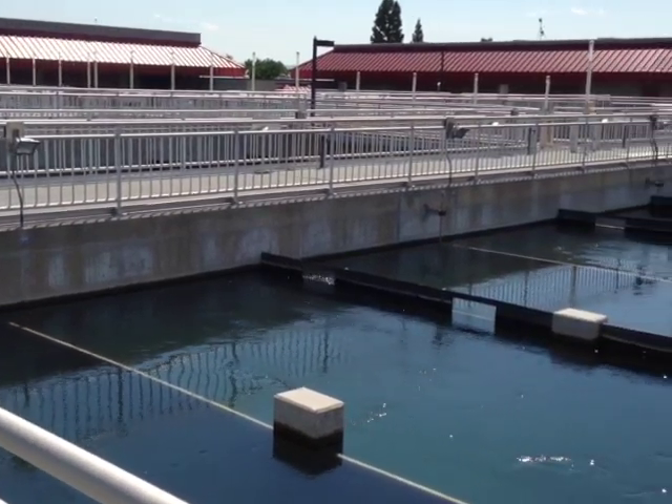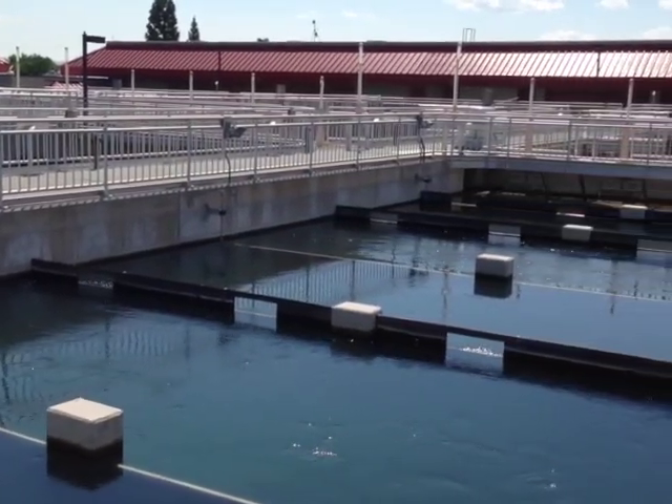As far as surface water is concerned, we have two surface water treatment plants. One is online basically all year round. We have another one, a smaller one, which is brought on in the shoulder months and run through the summer. Basically, we'll take surface water 365 days a year, and that is our primary source.